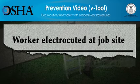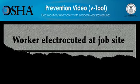Please be advised, the scenes you are about to see deal with deaths at construction sites and might be disturbing for some people. All scenes are based on true stories.